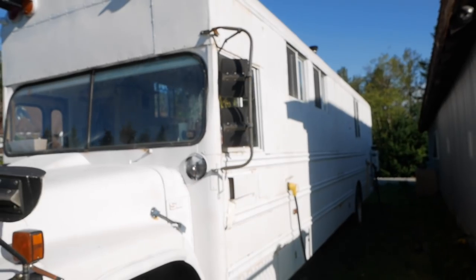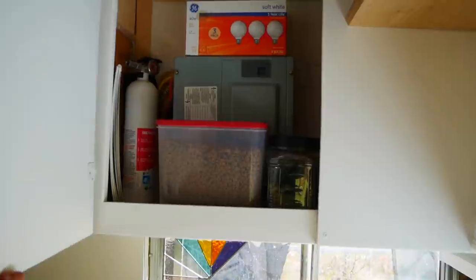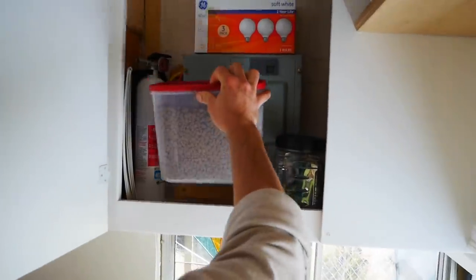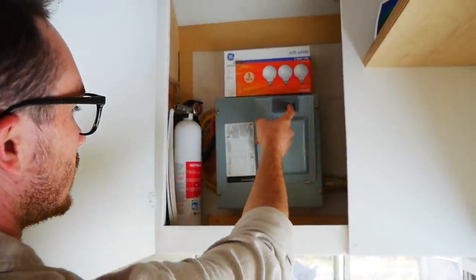We will be digging a French drain because even with our grade it gets a little swampy, especially in the northwest winters. For power, just an RV hookup — we have it coming from our shop, so that was pretty easy. Our breaker box is stashed behind the cat food and dog treats. Simple, easy.